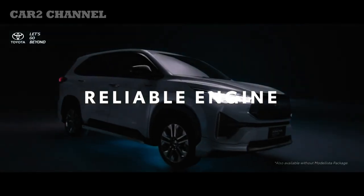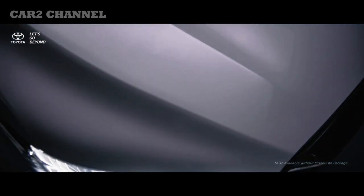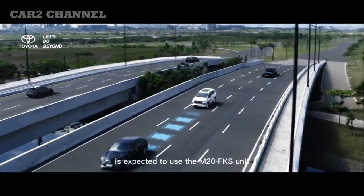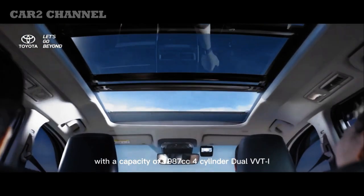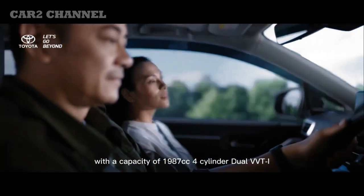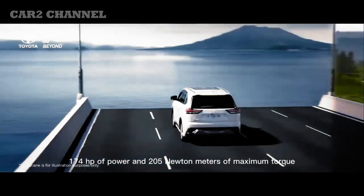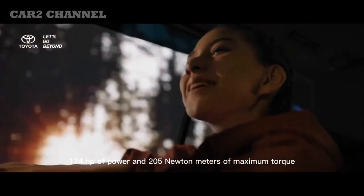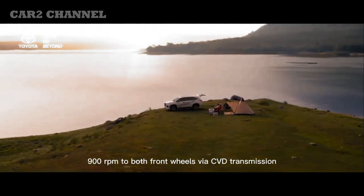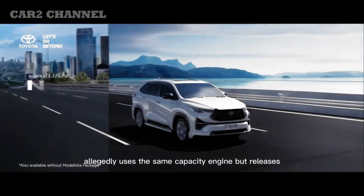Kijang Innova Zenix tersedia dalam 7 tipe yang terbagi menjadi 3 tipe utama yakni Ki, V, dan G. Di kelas Ki 2.0 HV, sudah dilengkapi dengan Toyota Safety Sense 3.0 dan pilihan paket Modelista. V-Klas hadir dengan 2 pilihan mesin yaitu bensin dan EV hybrid dalam kisaran 2.0 VHV. G-Klas tersedia dengan 2 pilihan mesin termasuk EV hybrid. Toyota Kijang Innova Zenix tersedia dalam 5 pilihan warna: Platinum White Pearl, Silver Metallic, Grey Metallic, Attitude Black, dan Dark Steel Metallic. Warna Platinum White Pearl adalah warna premium yang harganya sedikit lebih mahal.